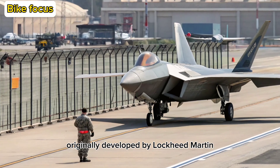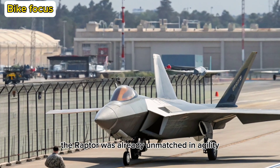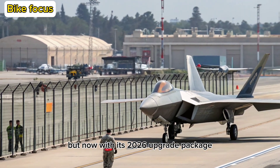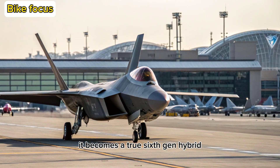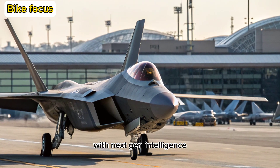Originally developed by Lockheed Martin and introduced in 2005, the Raptor was already unmatched in agility, stealth, and speed. But now, with its 2026 upgrade package, it becomes a true 6th-gen hybrid, blending old-school dominance with next-gen intelligence.